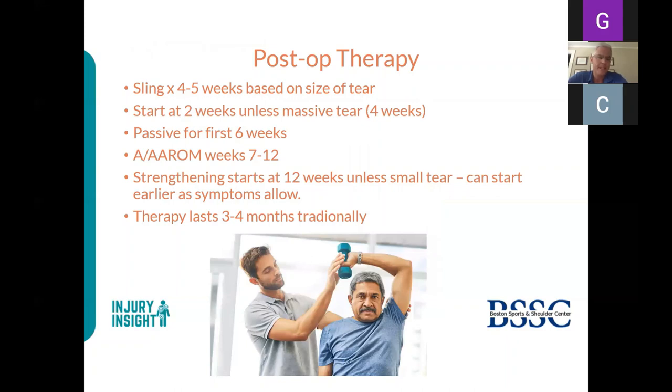Post-operatively, patients are in a sling for four to five weeks and begin therapy two weeks after surgery while still in the sling. They are passively moved for the first six weeks, then progress to active and active-assisted exercises out of the sling at week twelve. Strengthening starts at week twelve. For small tears there is some data suggesting earlier strengthening, and possibly no sling, though I'm not yet that aggressive. Therapy traditionally lasts three to four months.